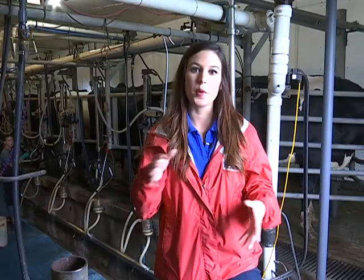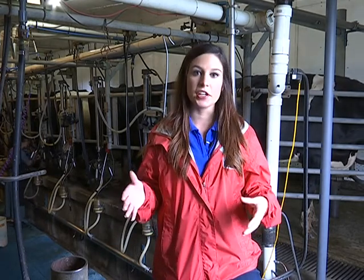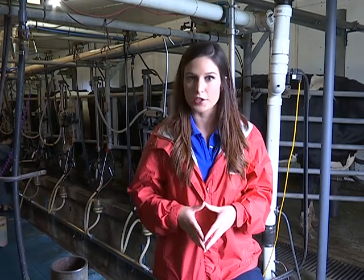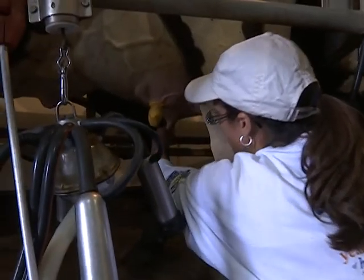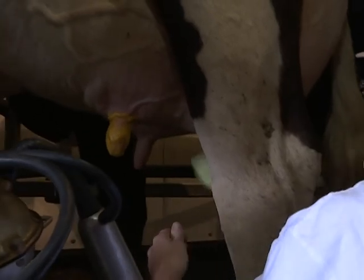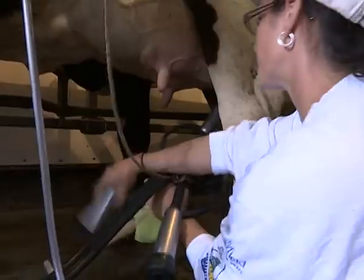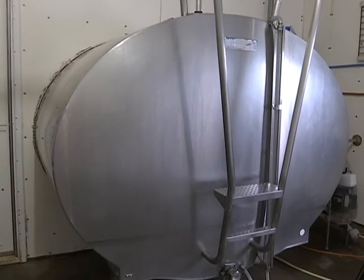Twice a day — once at 5 a.m. in the morning and once at 5 p.m. in the evening — 120 cows come into this parlor, 8 on each side, to be milked. It takes about two hours for the whole process. They wipe the iodine off so that the end of the teats is sterile and the bacteria is low, then prime the milk, get the cow to let down, and then attach the milker.